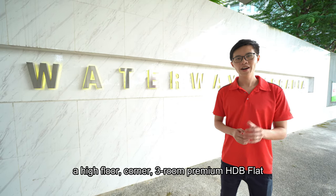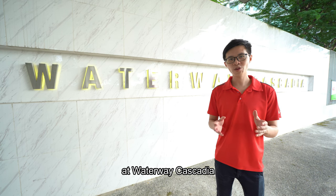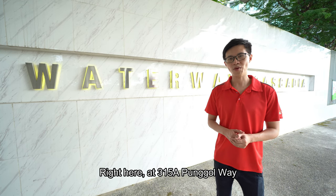Hi everyone, today we're going to show you a high floor corner, 3-room premium HDB flat at Waterway Cascadia, right here at 315A Punggol Way.